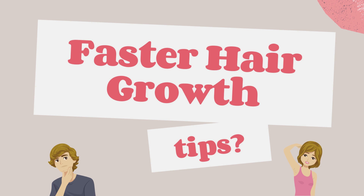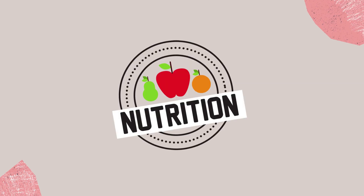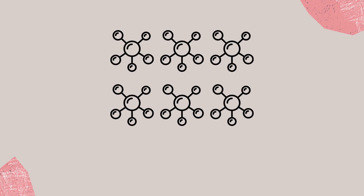Want some quick hair growth tips you could use right now? Number one: take hydrolyzed beef collagen. Nutritional requirements need to be met for you to produce strong, healthy, and faster growing hair. Collagen provides the building blocks to make this happen.